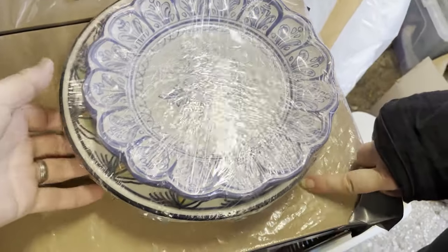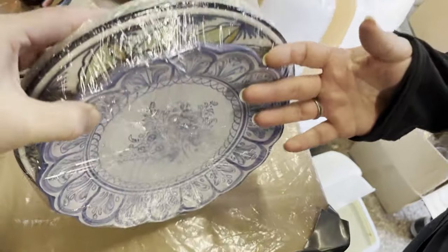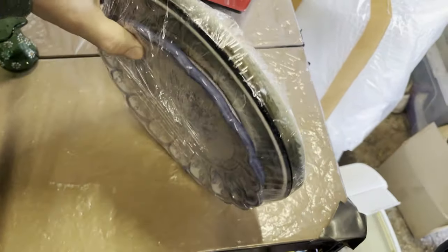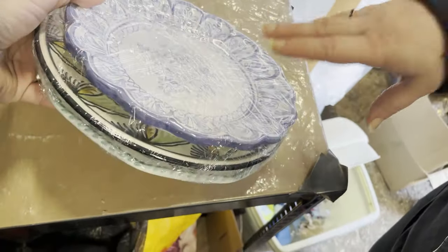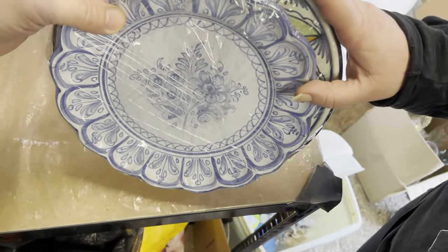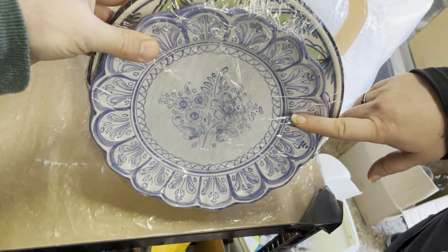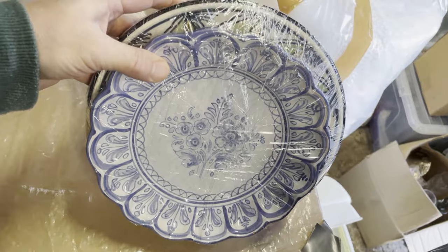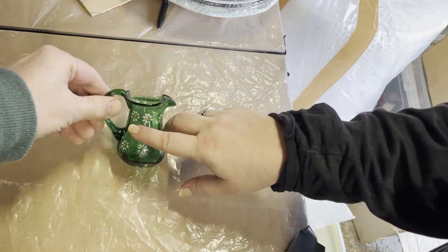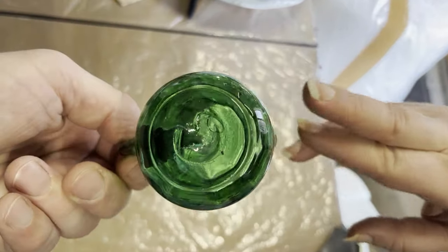We've got three vintage Spanish wall plates going out — all different. I nearly didn't list these because they're the sort of souvenirs people get on holiday, but I thought what have I got to lose, and it didn't take me long. They cost a total of 25p for all three — not per plate — and sold for £22.22 within three weeks, from an auction lot.